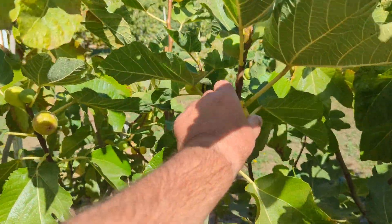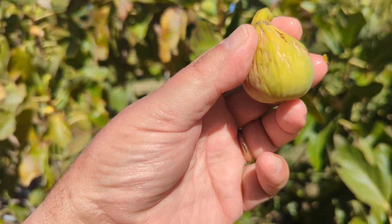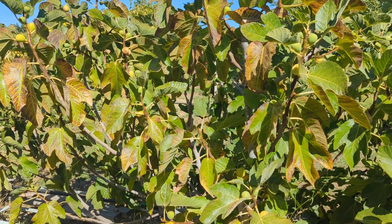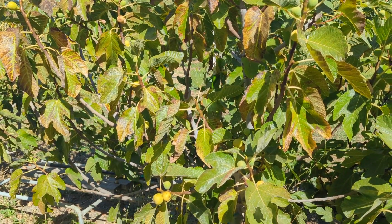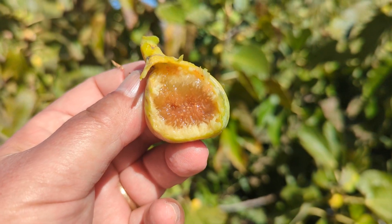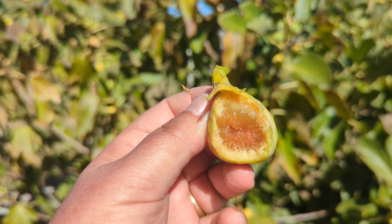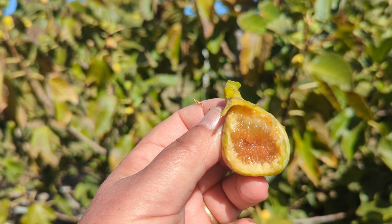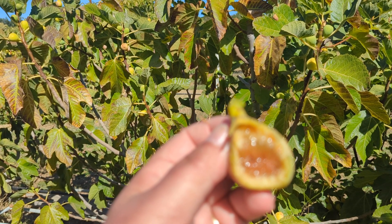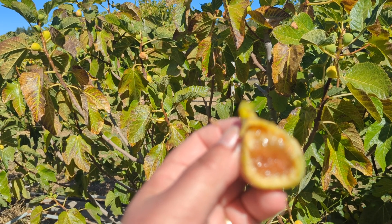Let's do a third one — well, a fourth because I had one before I did the video. No drop of honey on this one, but another honey-type fig. So there's a possibility I did a video of the wrong tree four years ago. I'm not sure why that one had a red pulp, but anyway, this is Pingo de Mel, a Portuguese variety. Thank you for watching.